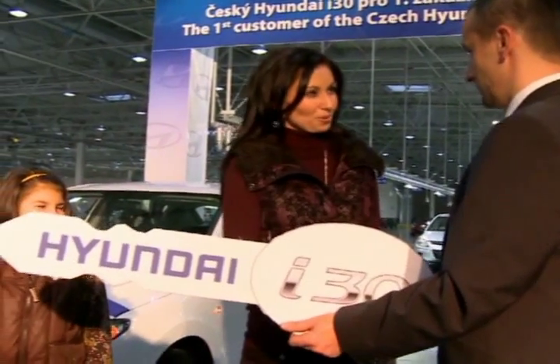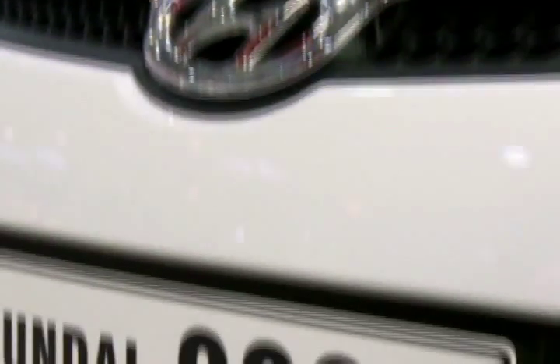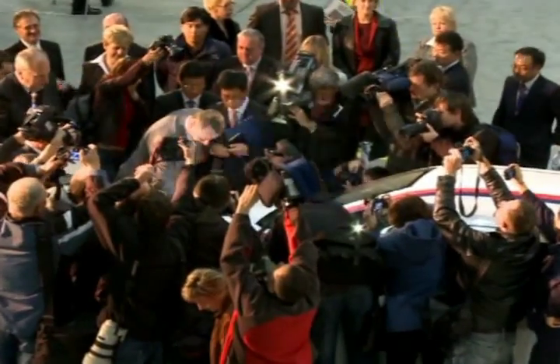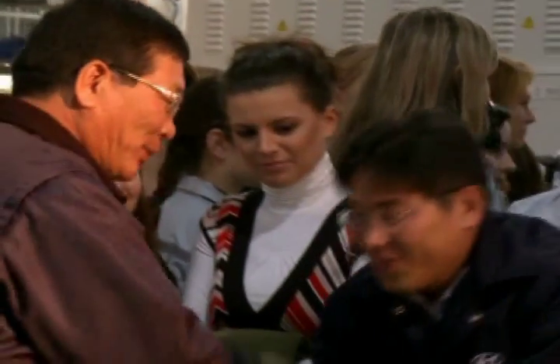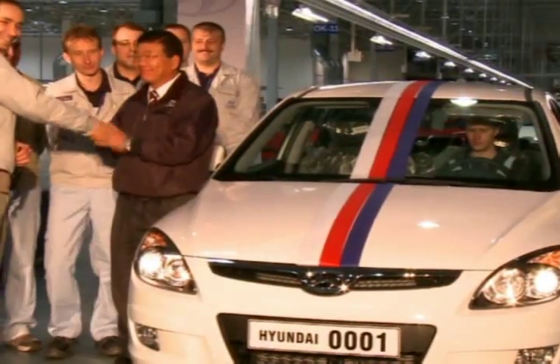This is the first Hyundai i30 made in the Hyundai Motor Manufacturing Czech plant. The Koreans and Czechs celebrate their joint triumph. The launch of mass production was achieved in record-breaking time. Experts have called Hyundai Motor Manufacturing Czech the most modern car manufacturing plant in Europe.